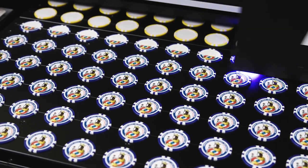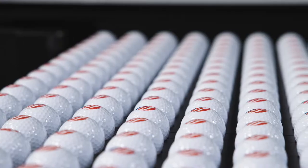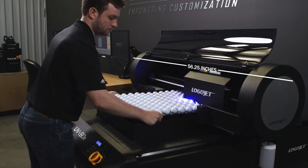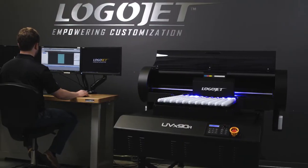Transitioning from small item decoration to tumblers to signage is easier than ever, giving you control of more products you can print in-house. This machine was designed to handle large product capacity, and it delivers. It measures in at 56.25 inches wide by 61 inches deep by 29.5 inches in height, and comes with a durable metal printer stand.